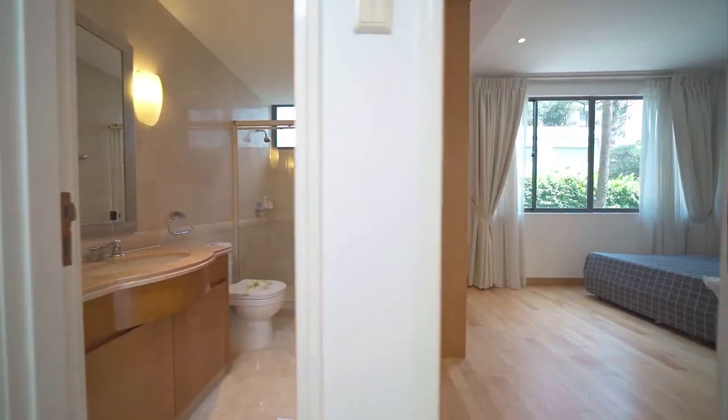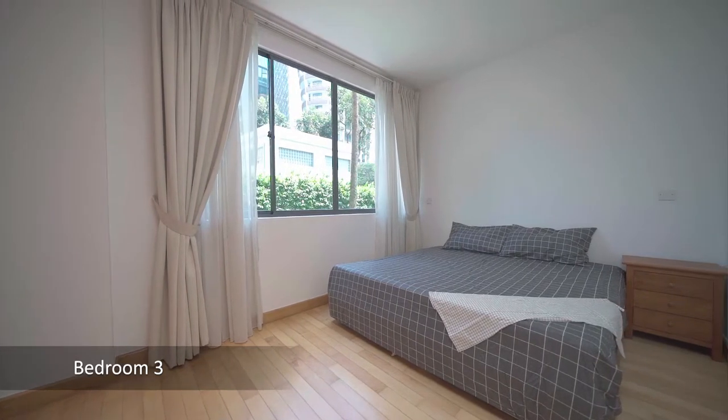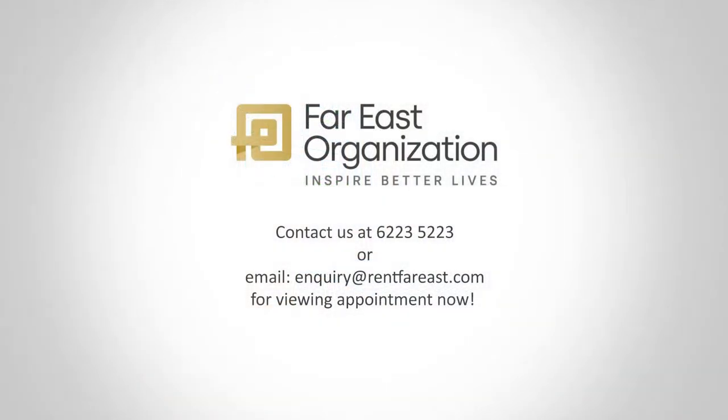Fully owned by Far East Organization, Grange 80 is an exclusive boutique apartment designed to please. Contact us at 6223-5223 or email inquiry@rentfareast.com for a viewing appointment now.